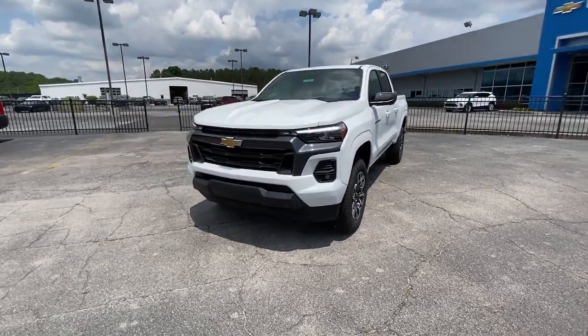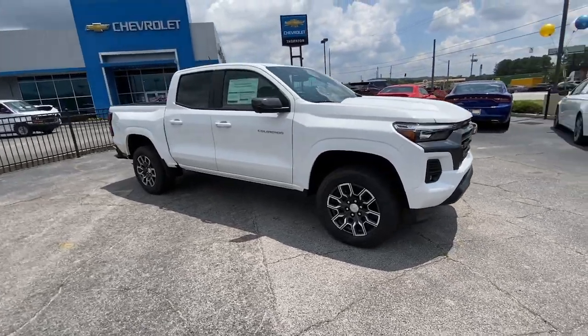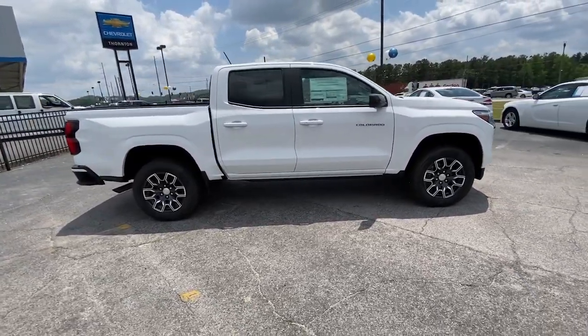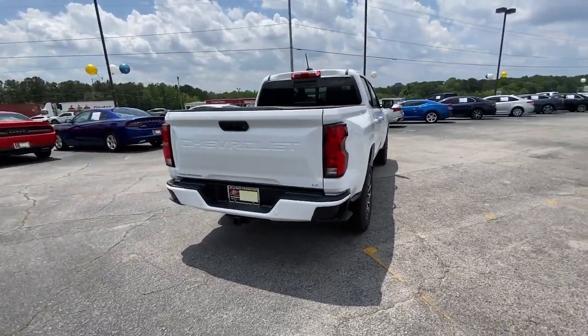Enjoy the view of this 2023 Chevrolet Colorado. The Colorado delivers the power you need to get the job done, the comfort and amenities you want, and the fuel efficiency that just makes sense in today's world.